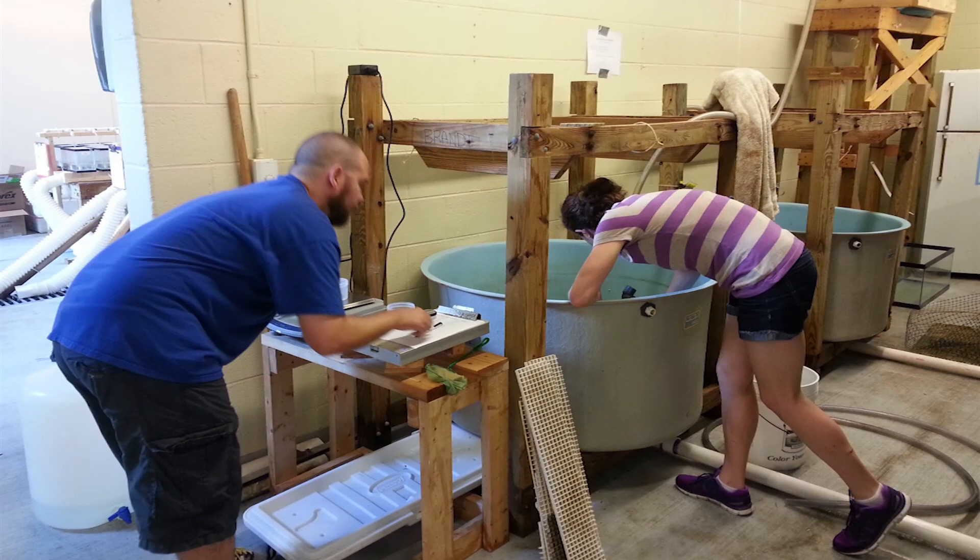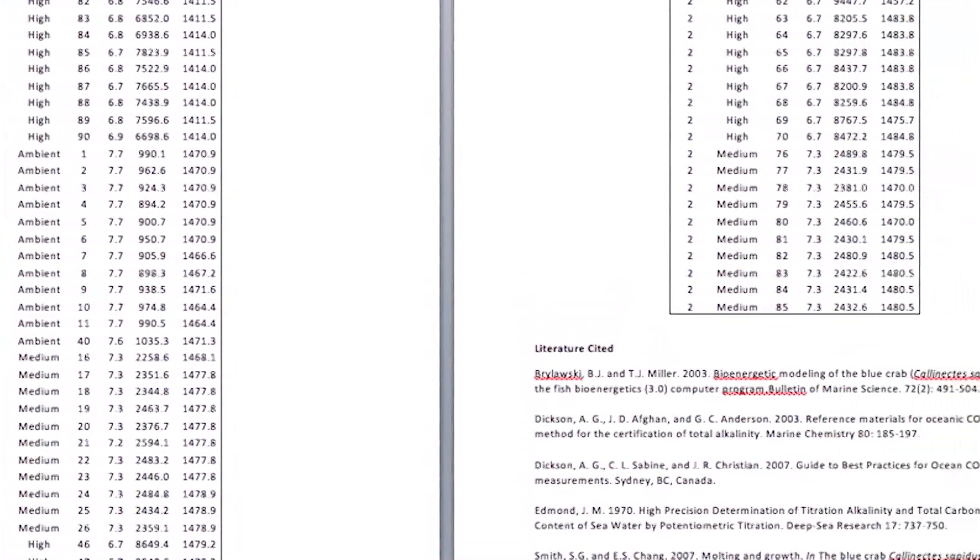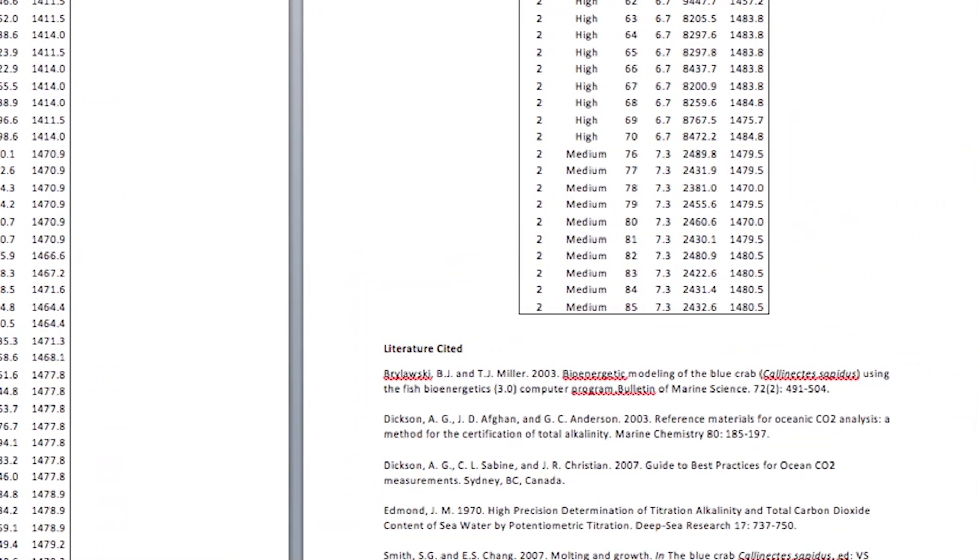We know that one of the causes of climate change is the burning of fossil fuels, which warms the air and will therefore warm the ocean. We see this increase in carbon dioxide means the pH, or the acidity of the water, goes down.